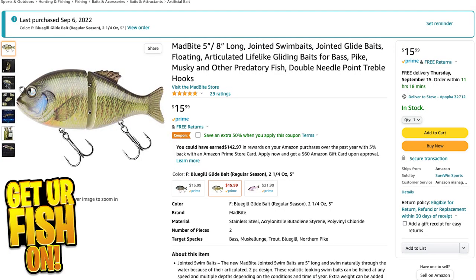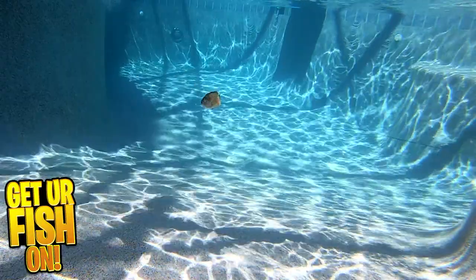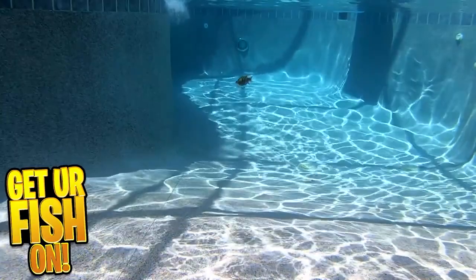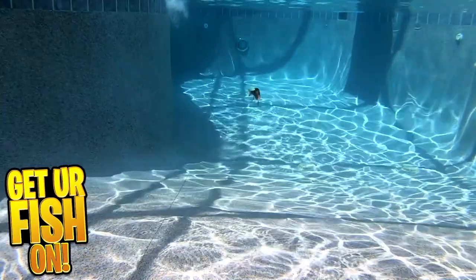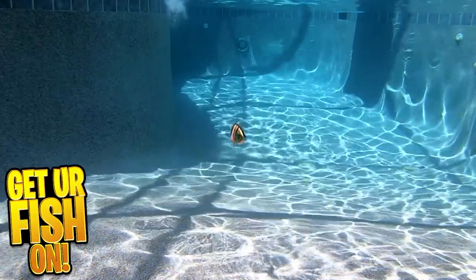I'm quickly learning in this budget series that spending the extra couple dollars really makes a big difference. I feel bad for anyone who gets this Amazon lure and puts it in the water. You probably could catch a fish on it, but I don't think I could. On the Molex, I know for a fact I will — it just has that really nice gliding action and falls properly.